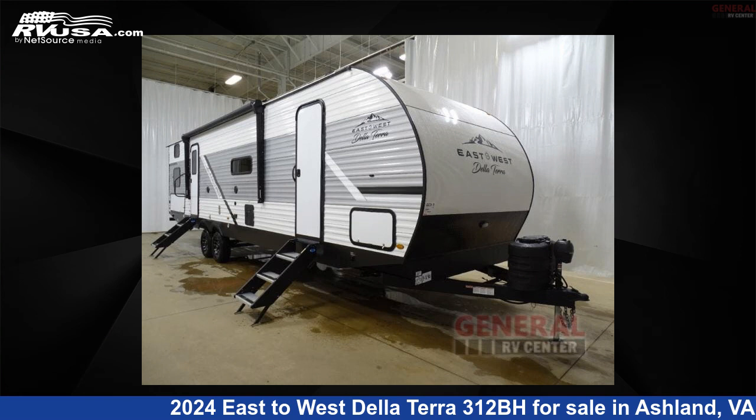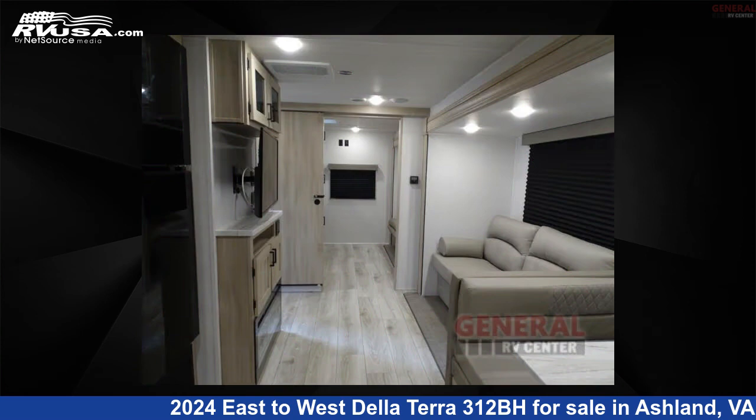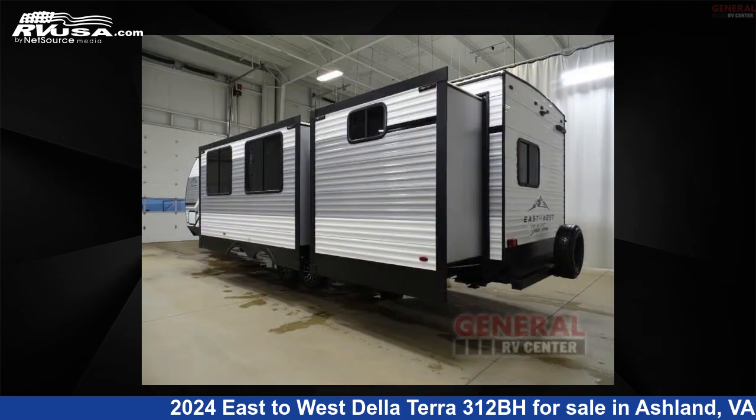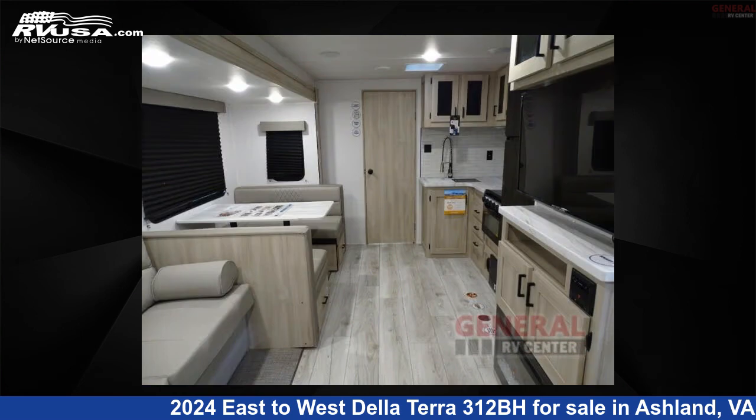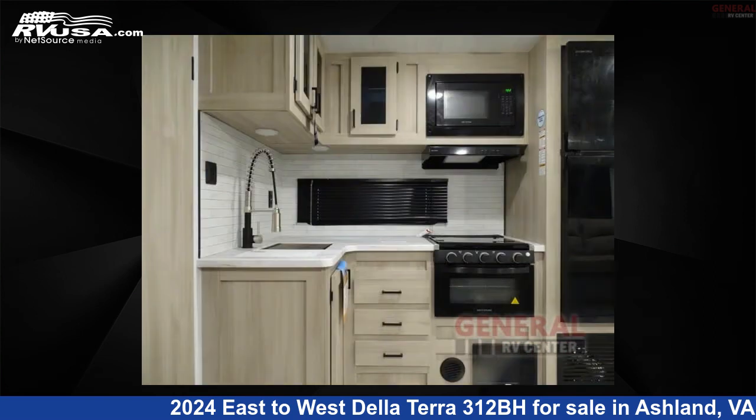This 2024 East to West Delaterra 312BH is a travel trailer RV. It is located in Ashland, Virginia, 23005, and is offered for sale by General RV Center. Click the link in the video description to visit RVUSA.com and see more photos as well as the current price.